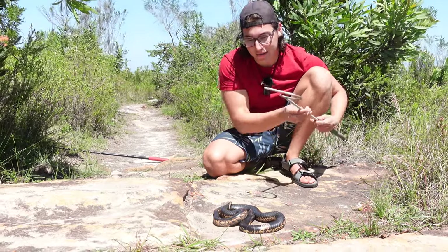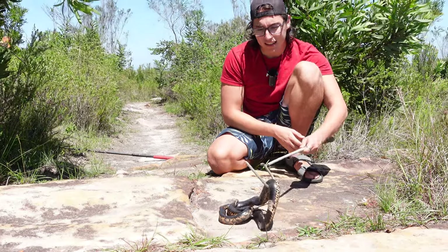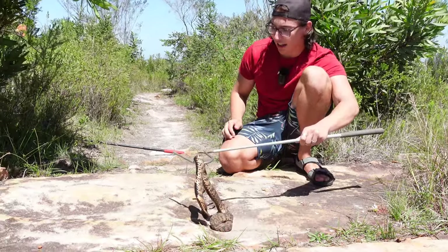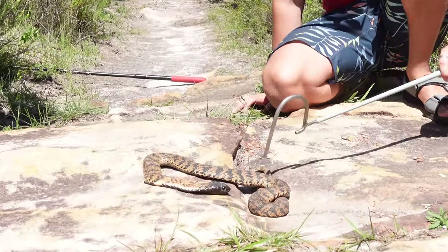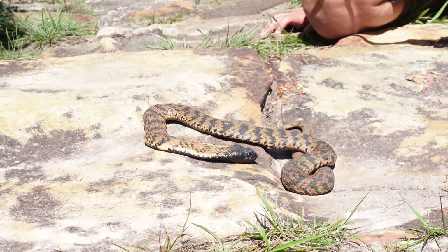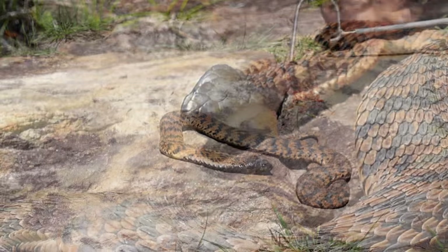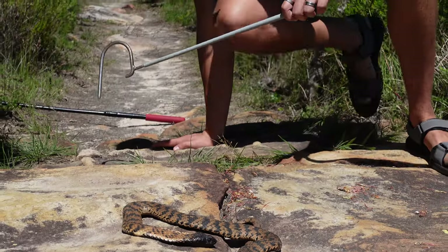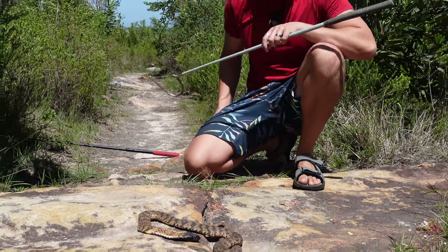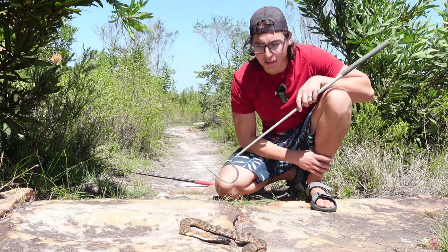I actually want to show you guys this — it's really amazing. I'm going to take her out of this thanatosis position. Look at how beautiful the chevron patterning all the way down the body is. You can see that's the hood — how cool is that? These guys oftentimes have pitch black heads and are also well known for having bars on their necks. Sometimes people even refer to them as the ring neck cobra — quite a cool name.